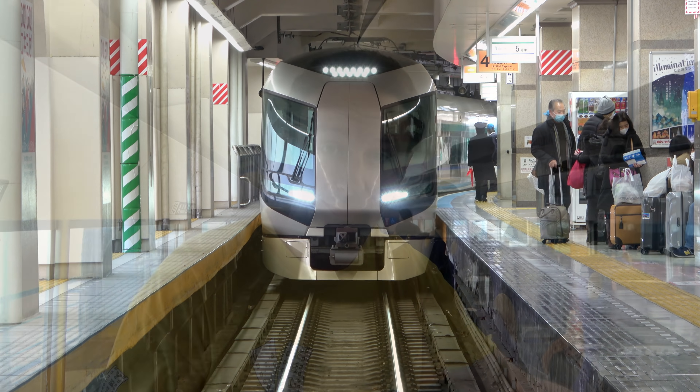Our train was supposed to depart at 11. And you know what time it is? It's exactly 11 o'clock, and you know what? We're moving. It's on time.